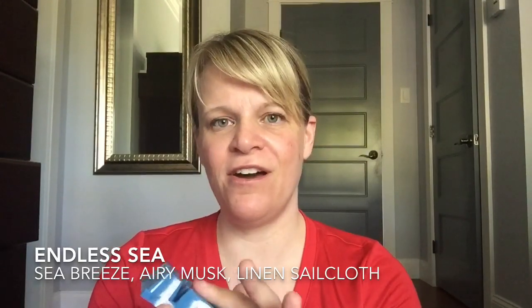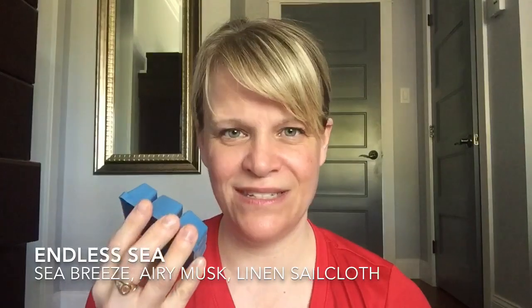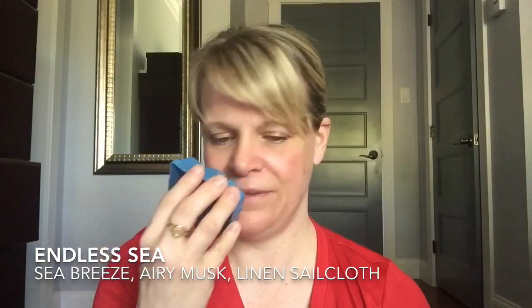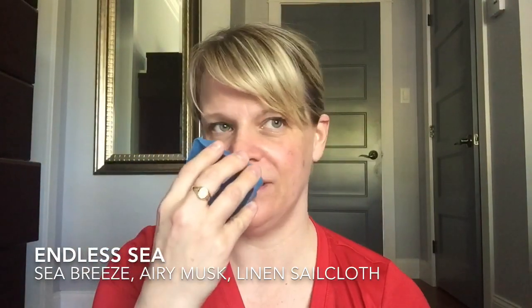Endless Sea — let's smell it. This one is softer. It says sea breeze, airy musk, and linen sailcloth. This one is soft — it's like a very soft cotton with a freshness. You can definitely smell a lot of that fresh sea breeze but it doesn't smell salty at all, which I appreciate. The musk is very perfumey and floral, not a cologne musk. It's a very pretty, clean, soft, delicate scent — like a laundry scent taken down a few notches.